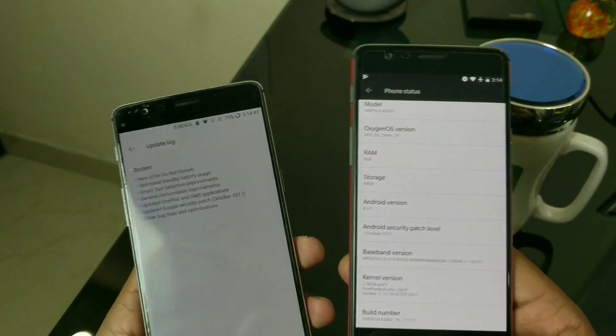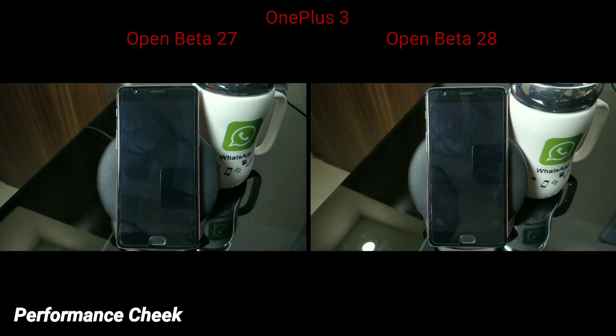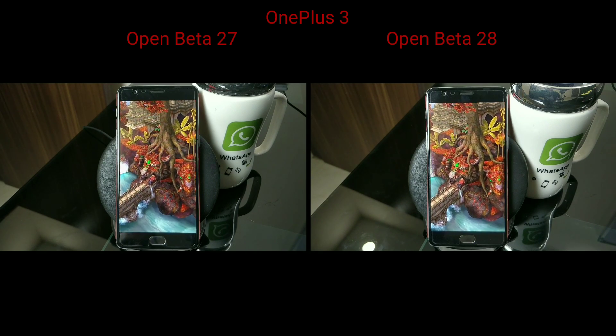Instead, I want to show you a performance check — a quick speed test. This is OnePlus 3, speed test between Open Beta 27 versus Open Beta 28. I recorded this before installing the update and after, so we can compare both side by side.